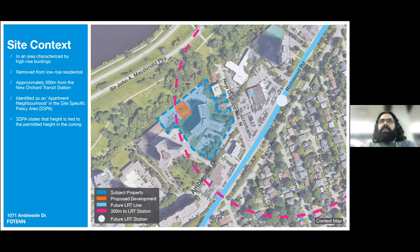This designation speaks to properties in the area with the intention to develop taller buildings with greater densities. The city is in the process of renewing its official plan, which includes re-evaluating the goals of future development in Ottawa. Other than changing the site-specific policy area to a secondary plan, the new official plan will not change the policies affecting the site. With regard to height, the policy states that height is tied to the permitted height in the zoning, which brings us to our next slide.